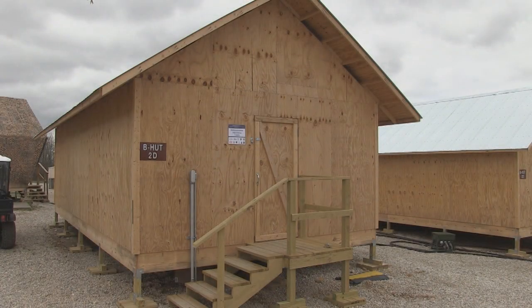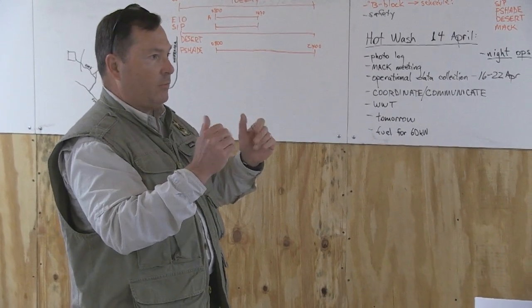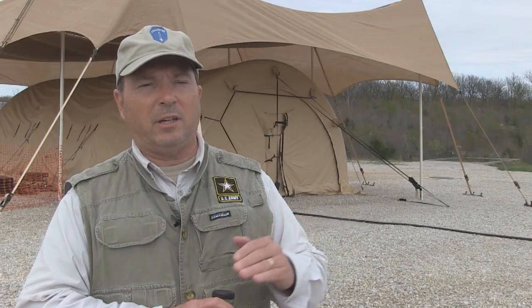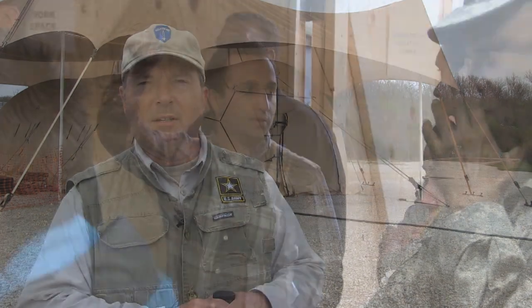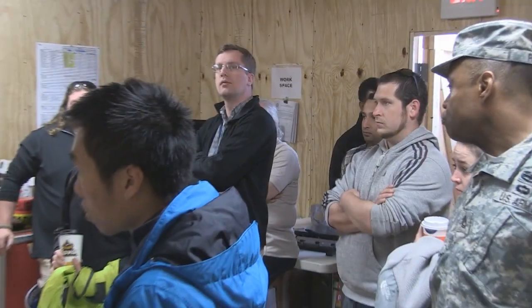We've established a demonstration operations center — that's the hub of our operation. We start with a morning in-brief at 7 o'clock every morning. We make sure everybody understands their task for the day, give an update to our safety briefing, talk about the schedule, everybody shares whatever issues they might have or whatever support they might need, and then we send them on their way.